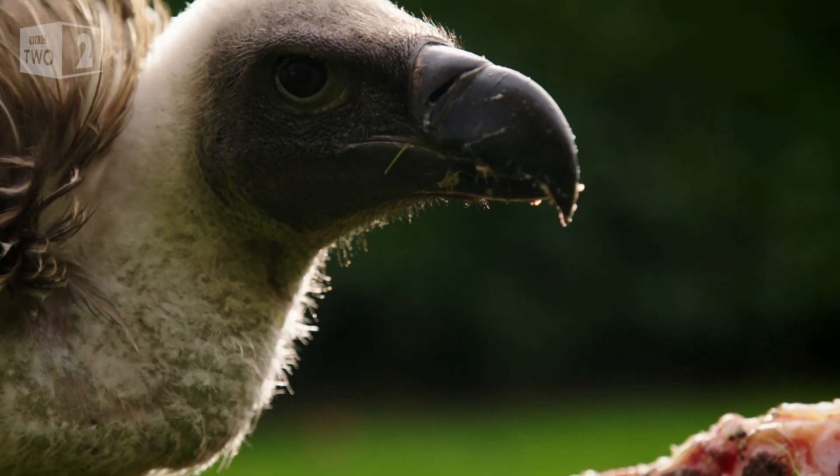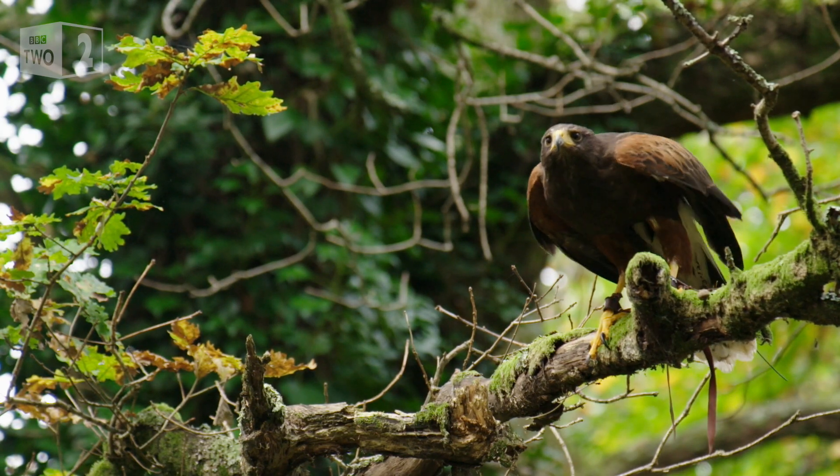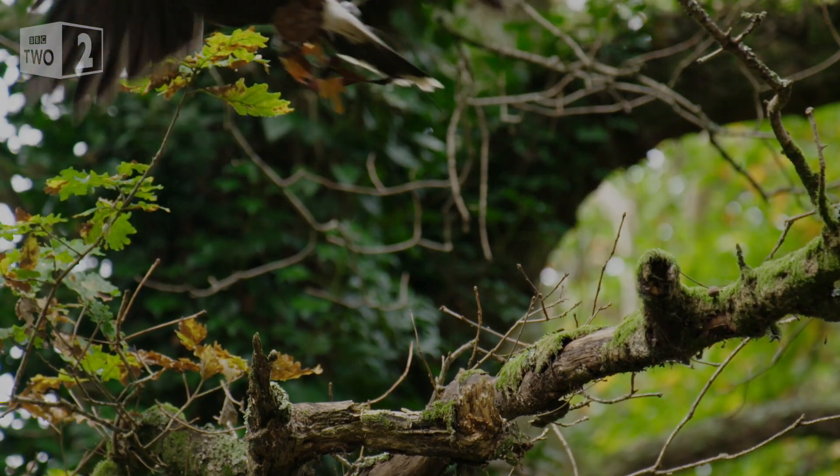Evidence that dinosaurs are related to birds has radically changed the study of T-Rex. But when I was a kid, experts were still in the dark.